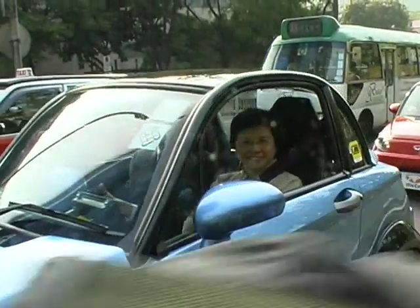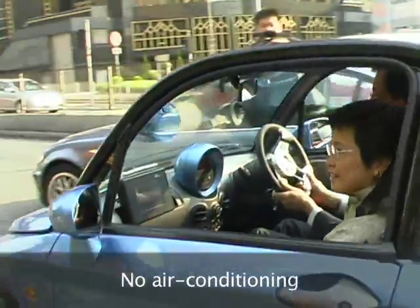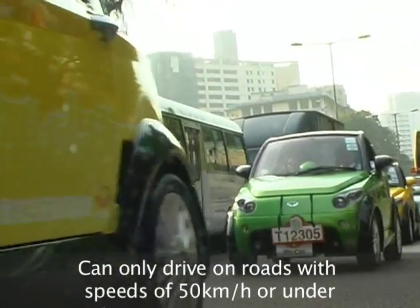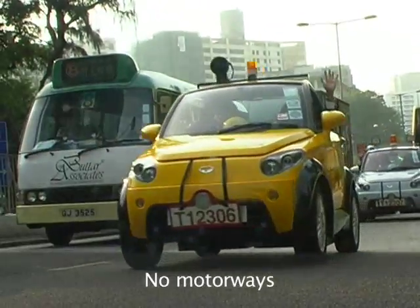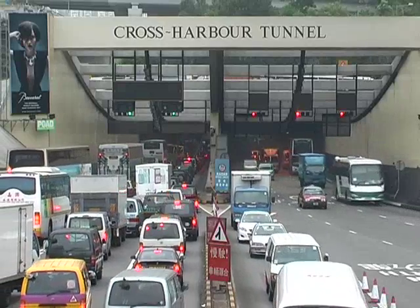But there are a number of drawbacks. First, no air conditioning — that's likely to cool prospects for this car. Also, the Transport Department will only allow the MyCar onto roads with a speed limit of 50 km per hour or under. That means no motorways. That also means you cannot drive from Kowloon to Hong Kong Island or vice versa.